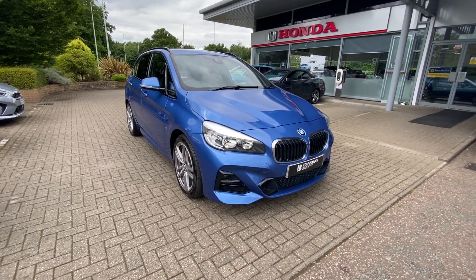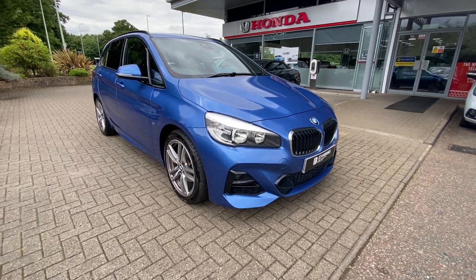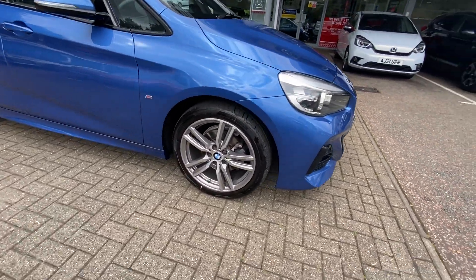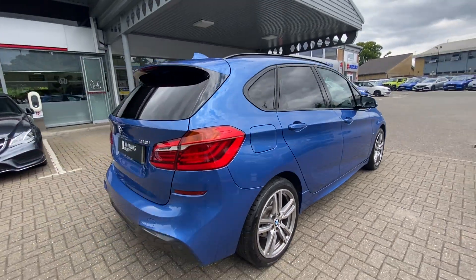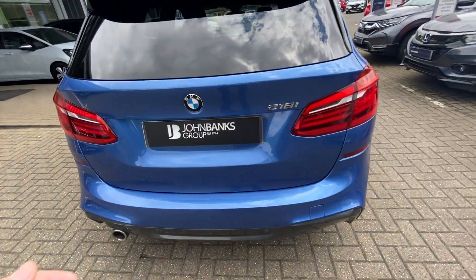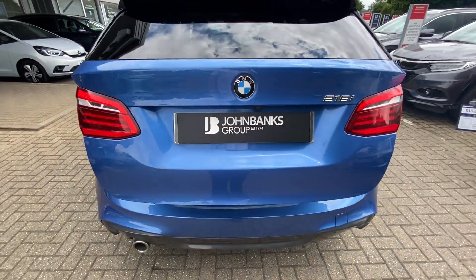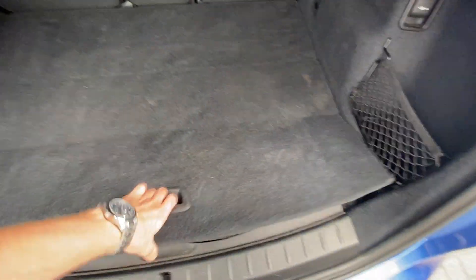Ollie at John Banks Honda in Browston-Edwins with our used BMW 218i Touring. This is the two series Touring edition, so it comes with rear view camera, front and rear parking sensors, electronic tailgate with space underneath.